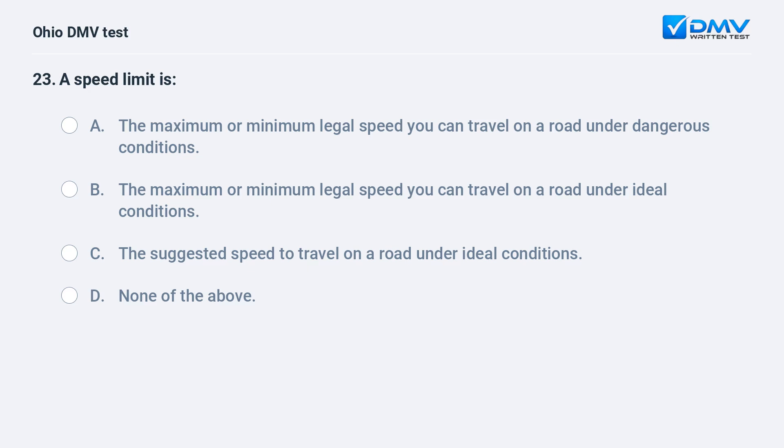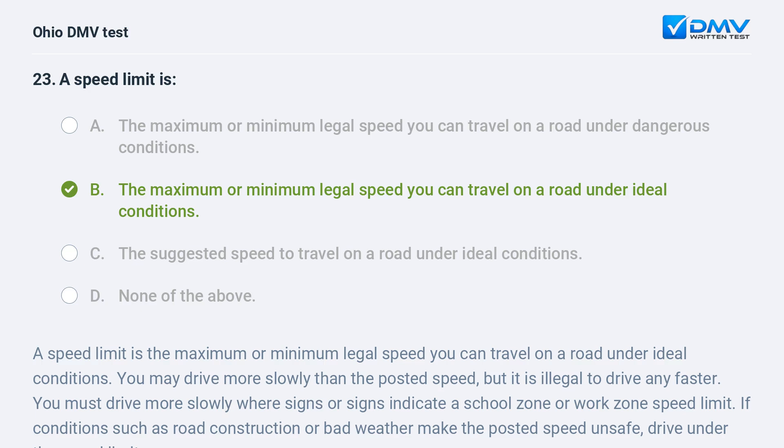A speed limit is: A. the maximum or minimum legal speed you can travel on a road under dangerous conditions, B. the maximum or minimum legal speed you can travel on a road under ideal conditions, C. the suggested speed to travel on a road under ideal conditions. The answer is B. A speed limit is the maximum or minimum legal speed you can travel on a road under ideal conditions. You may drive more slowly than the posted speed but it is illegal to drive any faster. You must drive more slowly where signs indicate a school zone or work zone speed limit. If road construction or bad weather makes the posted speed unsafe, drive under the speed limit.